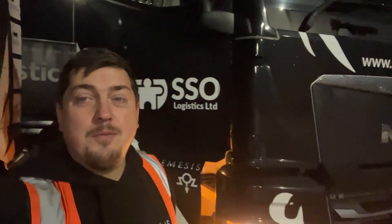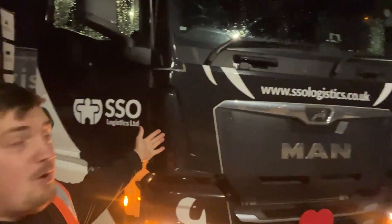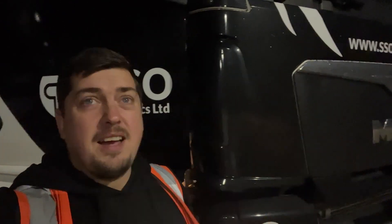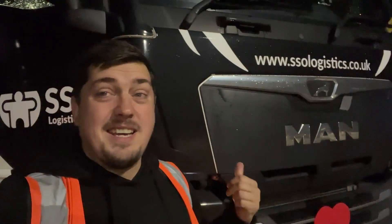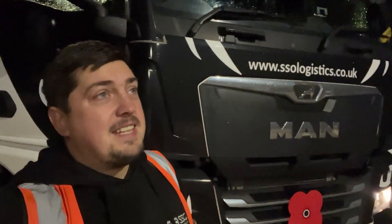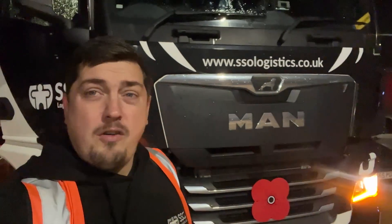Good morning and welcome in for another video. I'm Darren, a Class 1 HGV driver, and this is my truck, the Nemesis. I record Monday to Friday and upload at 7pm on YouTube, so you can get an insight into what an HGV Class 1 driver does day-to-day. Today we're going down to Maidstone — about a four to five hour drive — and I'll definitely be staying out for the night.